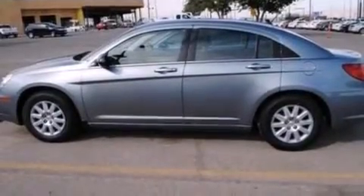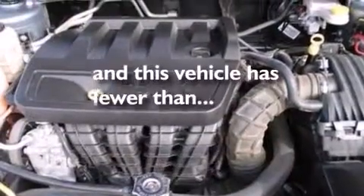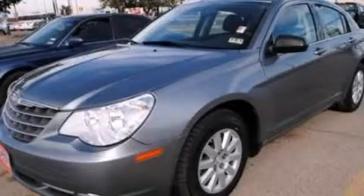Air conditioning, cruise control, full-power accessories, and a keyless entry system. This vehicle has less than 67,000 miles. Stop by today and test drive this vehicle for yourself.